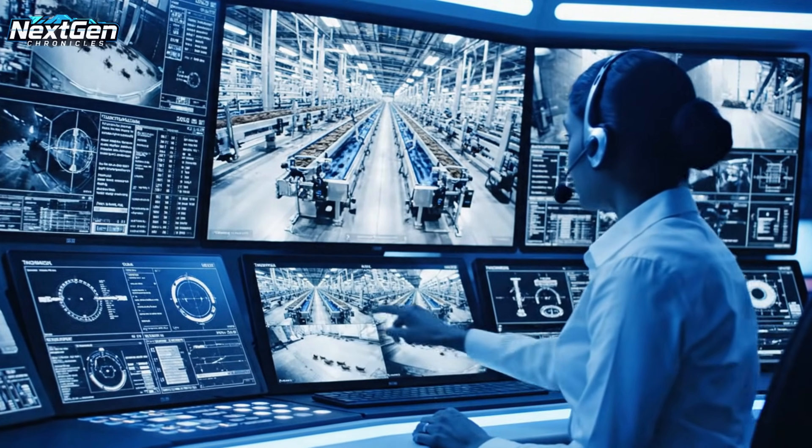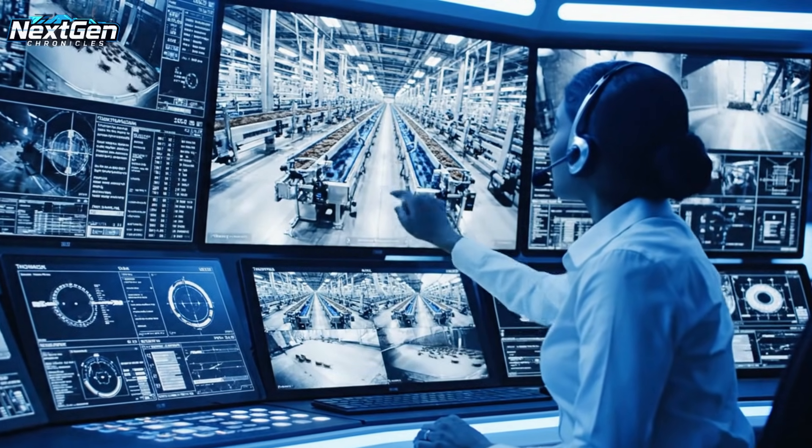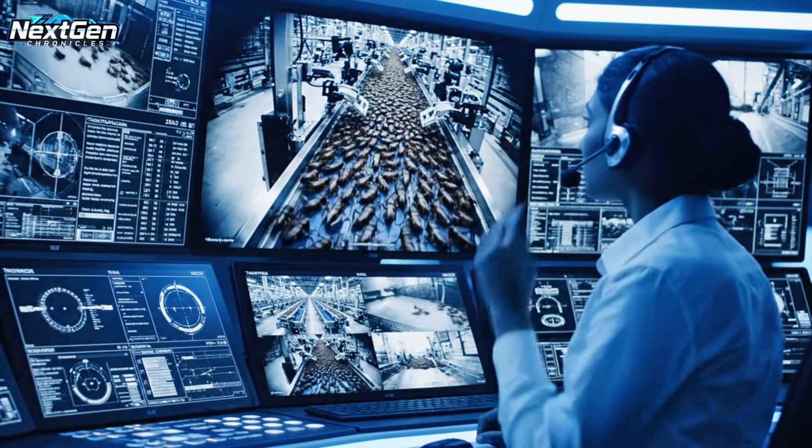Acknowledged, Command. The biomass intake on Level 2 is fluctuating. I'm rerouting the surplus to Holding Bay 4.